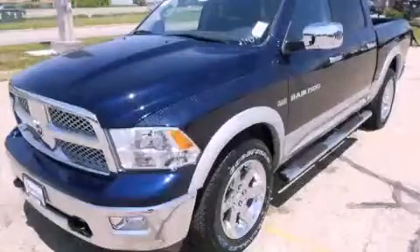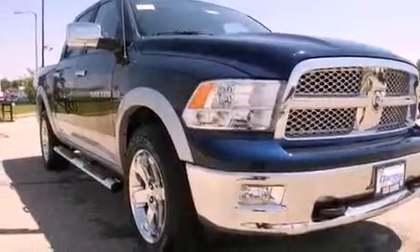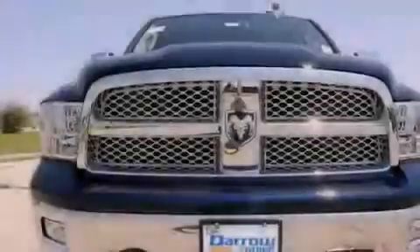This is a brand new 2012 Ram 1500. It features a 5.7 liter eight-cylinder engine, automatic transmission, and four-wheel drive.